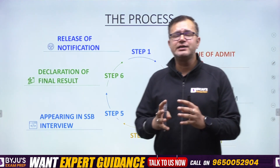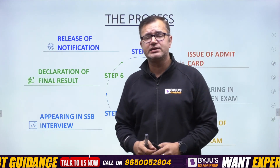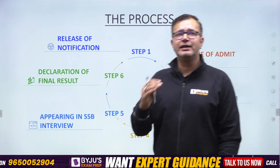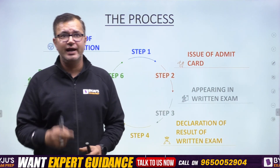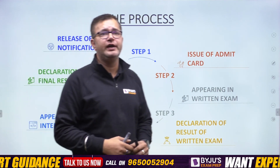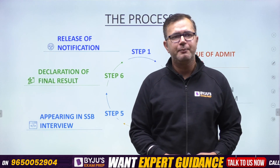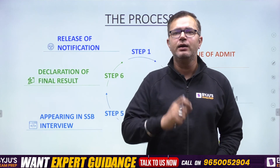Coming forward, what is the complete process of the CDS examination? The first step is the release of the notification by the UPSC, the Union Public Service Commission. After the notification, you fill your examination form and then the admit card is issued. You appear in the written examination, then there is declaration of the written exam result. Afterwards, you appear in the SSB interview, which is a five-day process. Finally, there is declaration of the final result or the final merit.